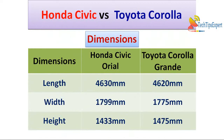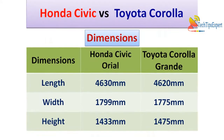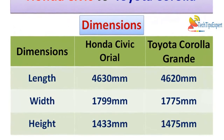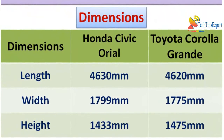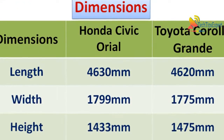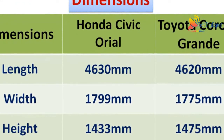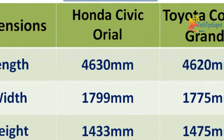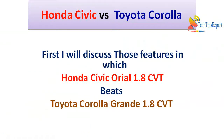Now let's check out the dimensions of both cars — they are almost the same. Honda Civic Oriel's length is 4630 mm while Toyota Corolla Altis Grande's length is 4620 mm. Honda Civic Oriel's width is 1799 mm whereas Toyota Corolla Altis Grande's width is 1775 mm. Honda Civic Oriel's height is 1433 mm whereas Toyota Corolla Altis Grande's height is 1475 mm. So there is no significant difference in the dimensions of both cars.